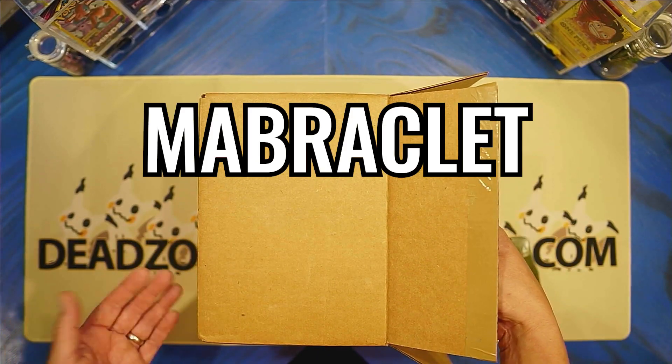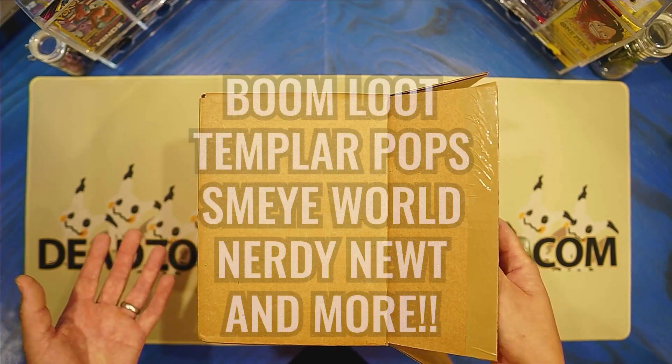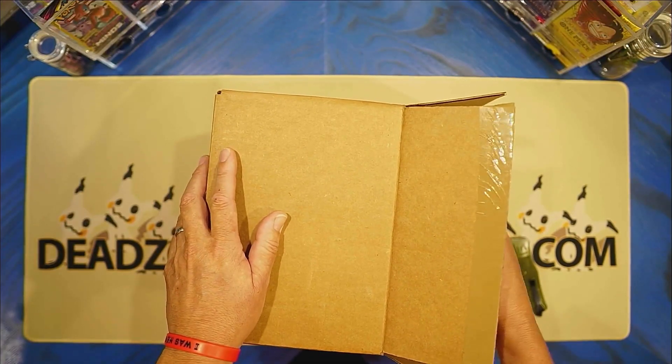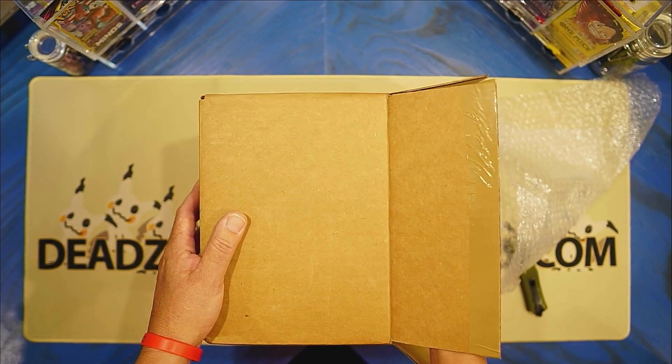We do have a Mob Bracelet, Funko 411, Funky Bop, and some other ones that we're going to end the list with. So it should be fun. And it'll get me to open up some of the boxes. We have four pops in this box.